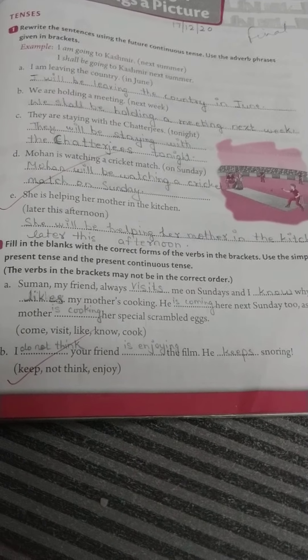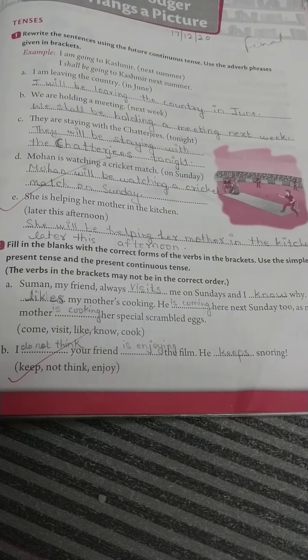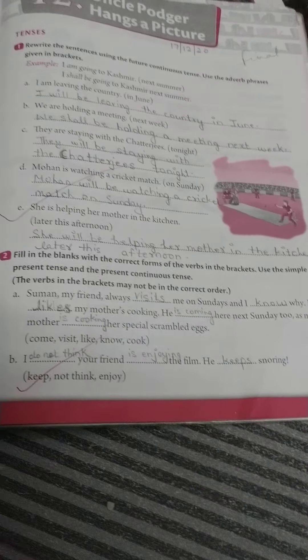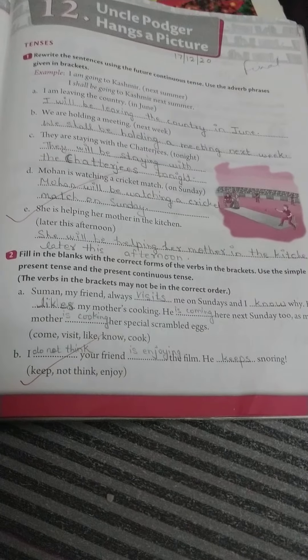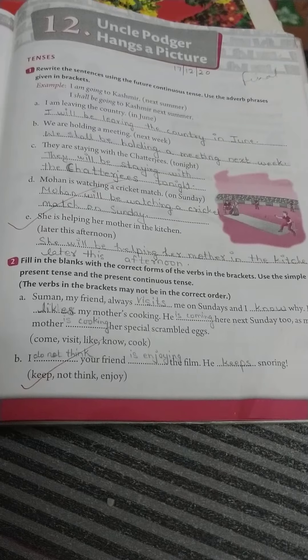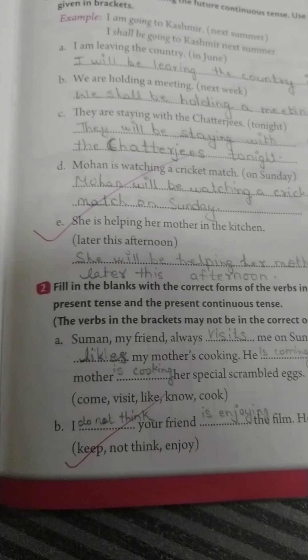D: 'Mohan is watching a cricket match on Sunday.' Answer: Mohan will be watching a cricket match on Sunday. E: 'She is helping her mother in the kitchen.' The adverb phrase is 'later this afternoon,' so the answer is: She will be helping her mother in the kitchen later this afternoon. Now come to the second exercise.